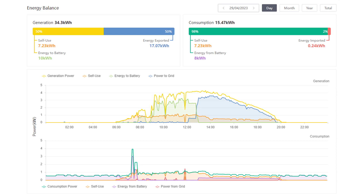Looking at the 29th of April on the Solis Cloud dashboard, you can see there are a number of peaks and troughs in the morning due to intermittent cloud, but the afternoon shows pretty consistent generation — to the point where we generated enough through the day to cover 99% of our electricity consumption, either from the panels or from the batteries. Of the 34.3kWh generated, we used 7.23kWh directly from the panels, sent 11kWh to the batteries, and exported 17kWh back to the grid. Of the 11kWh sent to the batteries, we used 8kWh.